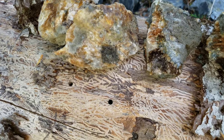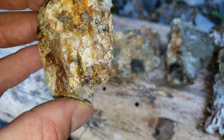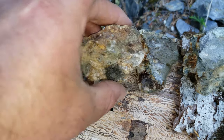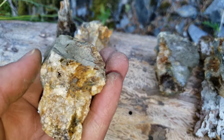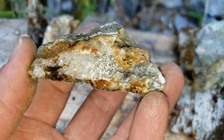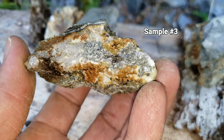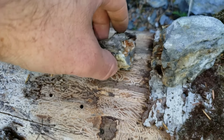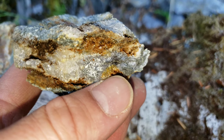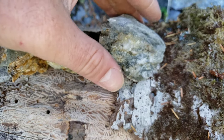We got two samples here: one with little bits of native silver — could be some gold in there but pretty hard to tell with a jeweler's loupe — and we got more silver here, a nice big hunk right there in the middle. Looks like there's a little bit of arsenopyrite running with it. A couple of decent samples.